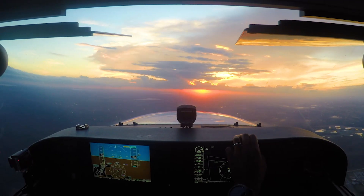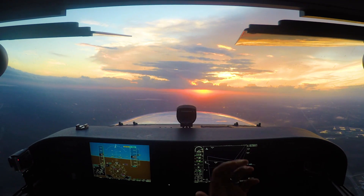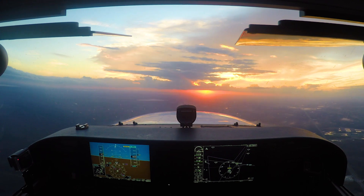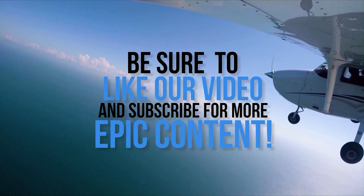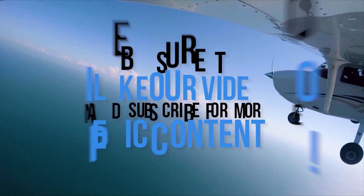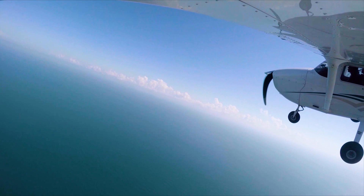Keep an eye out for a follow-up video where we show the process a pilot must follow every time they are assigned to hold. Be sure to like our video and subscribe for more EPIC content, and while you're here, check out some of our more recent videos and playlists.